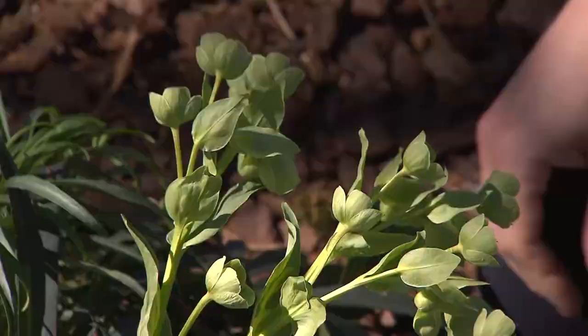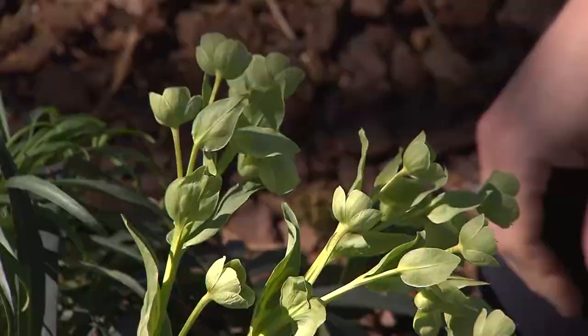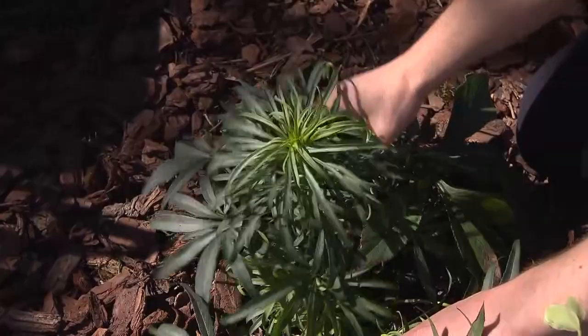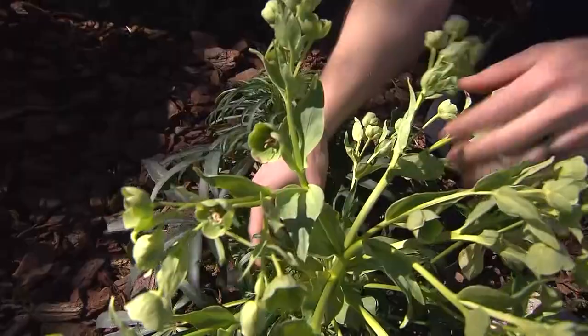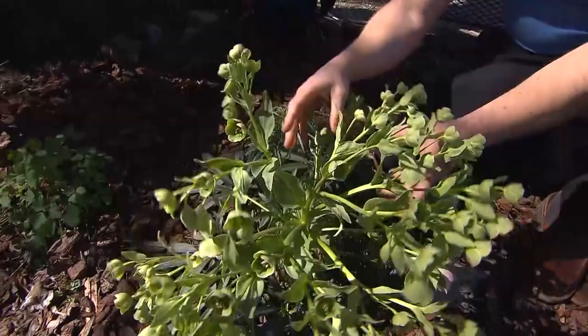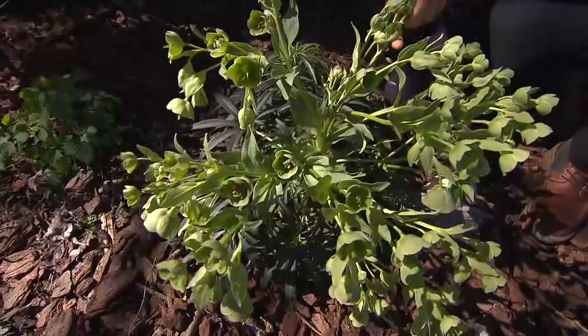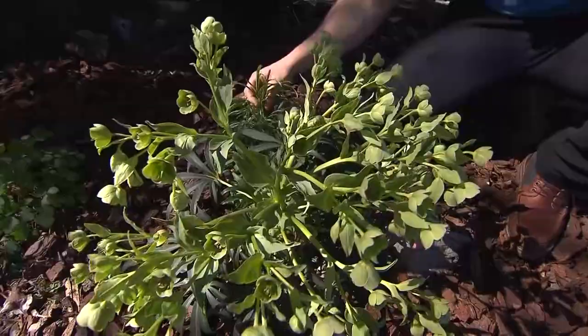So we've got a different species right here — this is Helleborus foetidus. It puts up these big stalks, and next year it will actually bloom out the top with a mass of little bitty bell flowers. Some people call it bear's foot hellebore or stinking hellebore. It doesn't really smell that bad, but it does have a bit of an earthy fragrance.